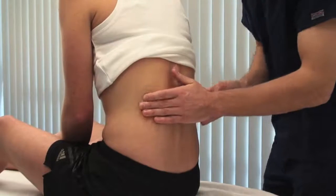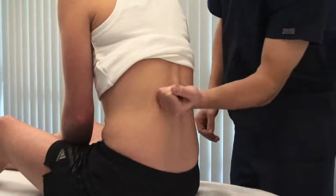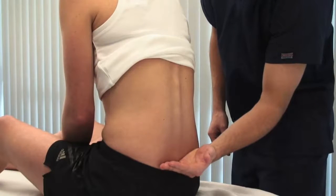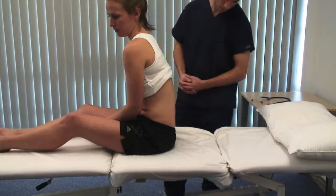The renal angle is between the 12th rib and the lumbar vertebrae. Let me know if it's sore. If palpation is non-tender, gentle percussion with the closed fist may elicit tenderness. Check for pitting oedema over the sacrum by applying pressure for a few seconds and seeing if indentation remains.